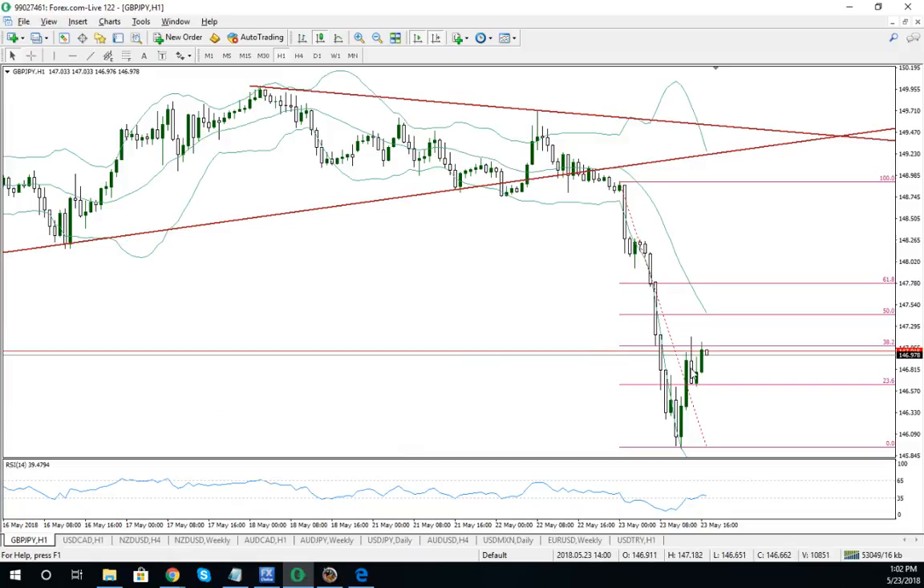I was looking at this pound/yen, didn't take any trades, but this was a really nice move down throughout last night, and now we have a retrace back up to the 38.